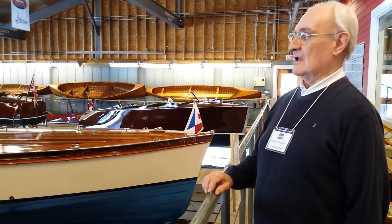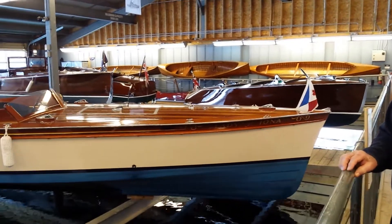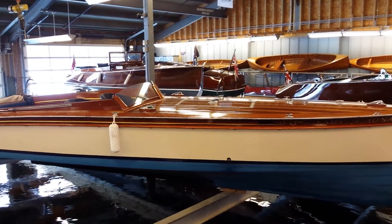Here we have an example of an English built boat. She's called a Slipper Hull and she is Miss Iona.